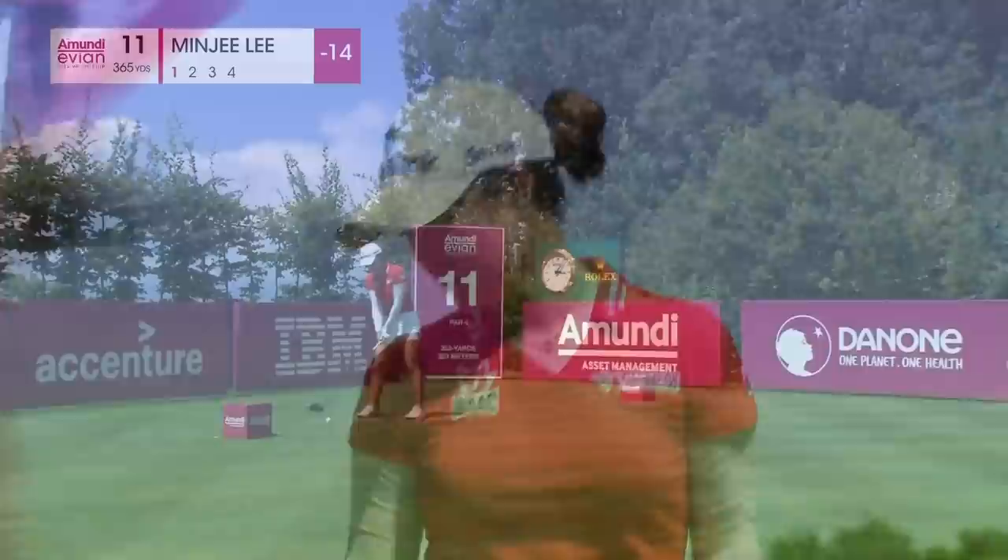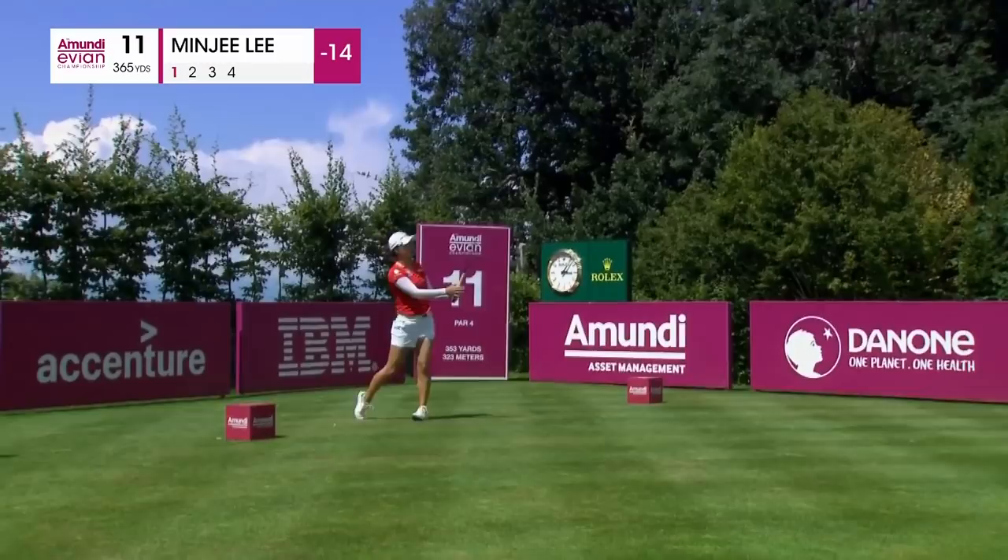She's been a fleet. 11th tee — it's a long way up to the top of this 11th par four. Dogleg sweeps from right to left. Four bunkers lurk on the right-hand side. And that is position A once again from Minji Lee.